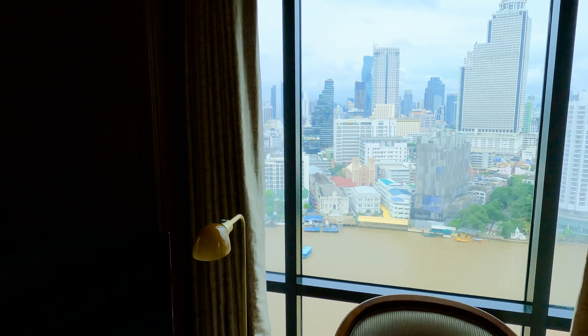And that is the room — 2409, Deluxe Suite, Peninsula Bangkok. Thanks for watching.